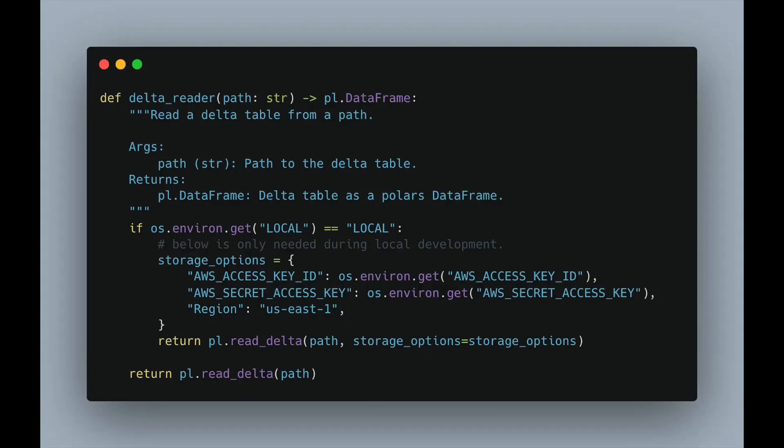Polars has a DataFrame API similar to PySpark — not exactly the same, but the transition between these two tools is really minimal. I'm going to show you some of the code we use. This function is called delta_reader, and it takes a path of a Delta table in S3 — an S3 location of a Delta table — and it reads that Delta table with Polars. It's super simple — about 10 to 15 lines of code — and all of a sudden you've got a DataFrame back in Polars from that Delta table living inside Databricks Unity Catalog.